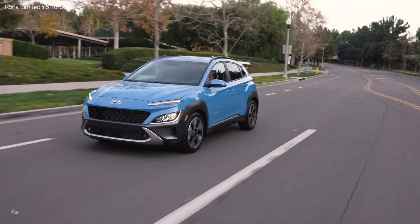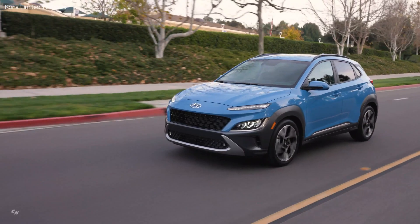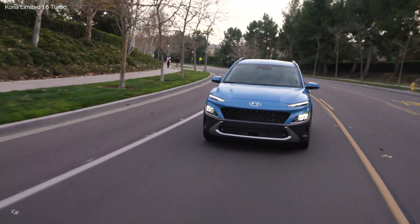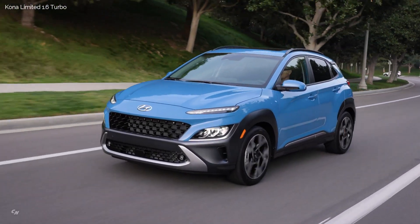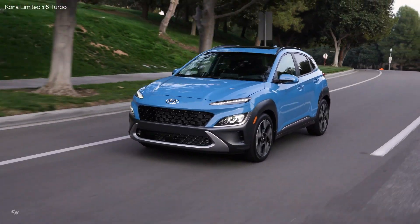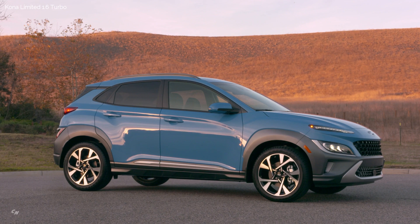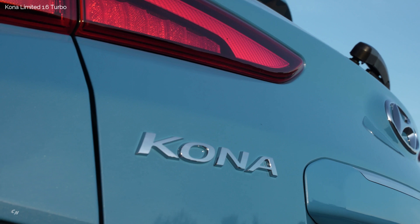The 2022 Kona is 1.6 inches longer than the previous model, giving it a proportional, dynamic look to balance its wide visual stance. Skid plate elements embrace the lower air intake and visually complement the surfaces surrounding the grille. Integrated into the bumper corners are vertically oriented aerodynamic inlets that improve airflow. The profile retains the muscular and sculpted shape of the previous model, but the wedge-shaped silhouette is accentuated by a connection between the shoulder creases and the angular front end.